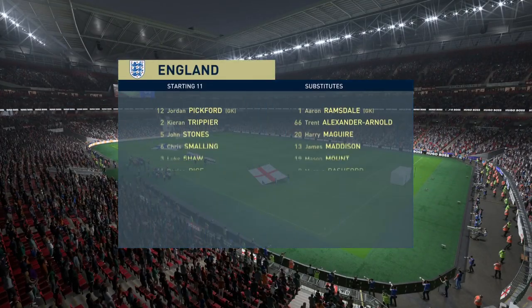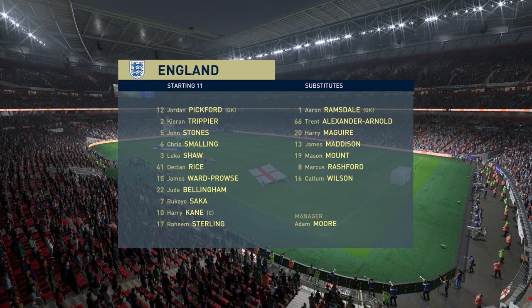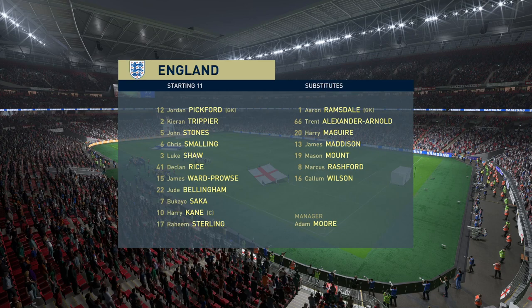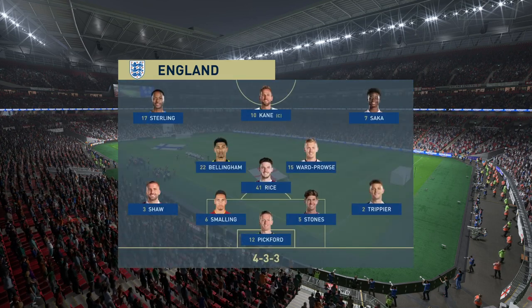The England first eleven. Jordan Pickford is the keeper. Kieran Trippier starts alongside Luke Shaw as fullbacks. James Ward-Prowse plays alongside Declan Rice in central midfield. And the main striker today is Harry Kane.